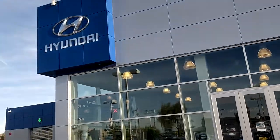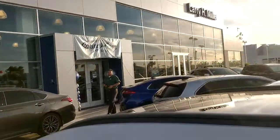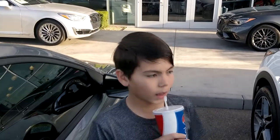Here we are at a Hyundai dealer — Larry H. Miller. Got a $50 gift card certificate so we're gonna do that. Got Austin over here; he has two of those certificates so we're gonna have some fun. Emerson's here too.